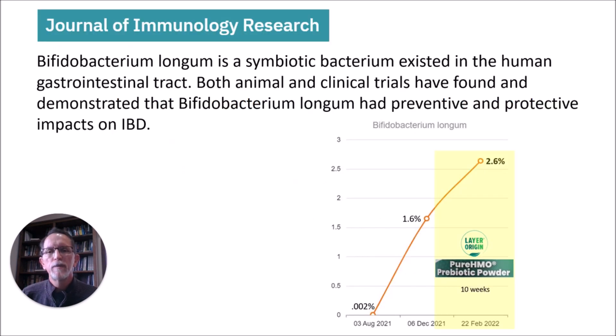Finally, from the Journal of Immunology Research regarding irritable bowel disease: B. longum is a symbiotic bacterium that exists in the human gastrointestinal tract. Both animal and clinical trials have demonstrated that Bifidobacterium longum had preventative and protective impacts on irritable bowel disease. Here are my B. longum results from my prior video — HMO had a significant impact on that species.